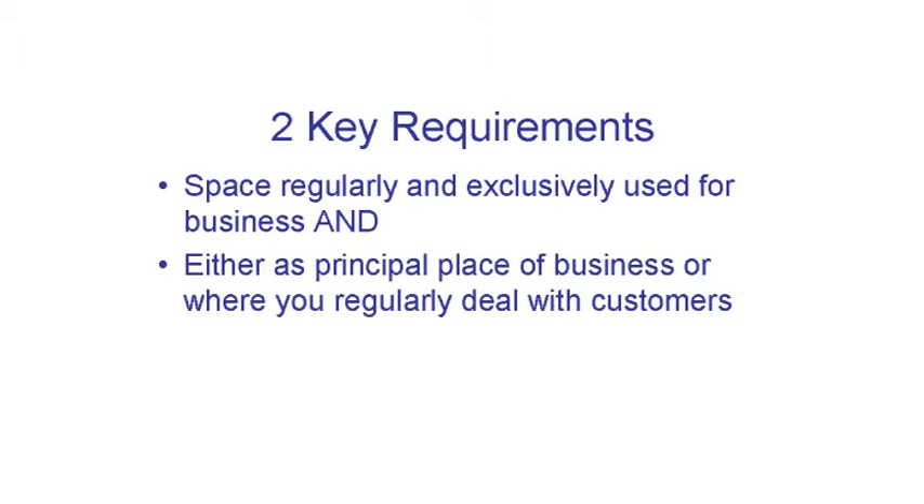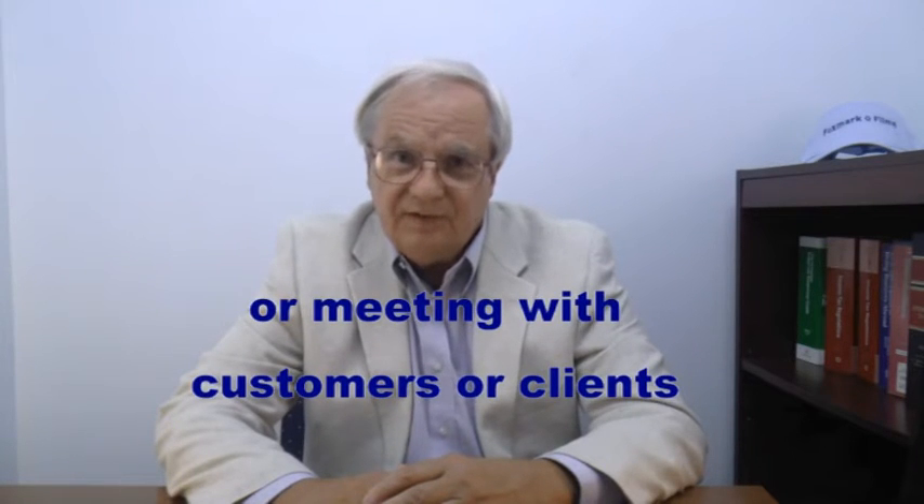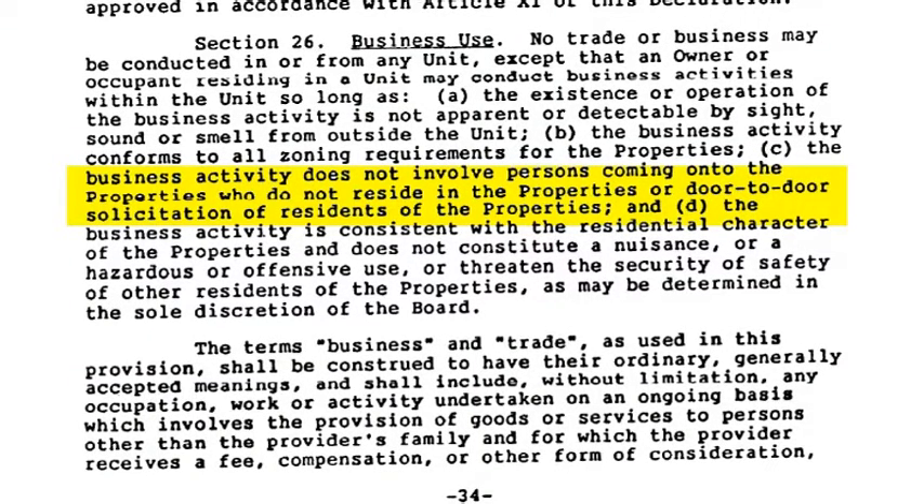The second requirement is that the space must be either your principal place of business, or a place where you regularly deal with customers. I saw a video saying you could get a deduction for home office when you have a retail shop — that is incorrect. The home office must be the place you earn most of your revenues. Some professionals use rooms of their home for business and meet with customers or clients, which can get them the deductions even if they have another place of business. But if you live in an apartment or a gated community, chances are your community rules prevent you from meeting with customers at your home. The IRS has been known to ask for apartment leases or homeowner association rules to check up on this.